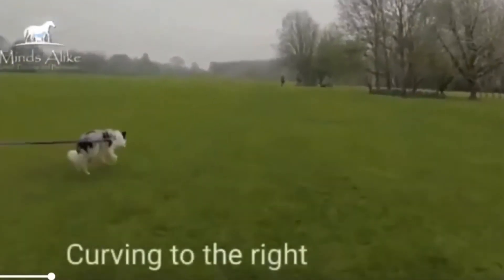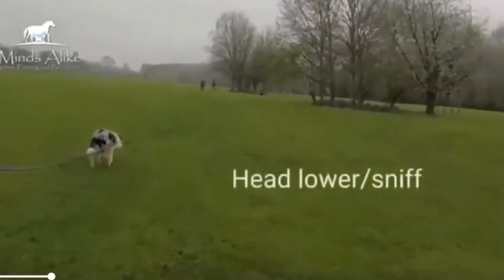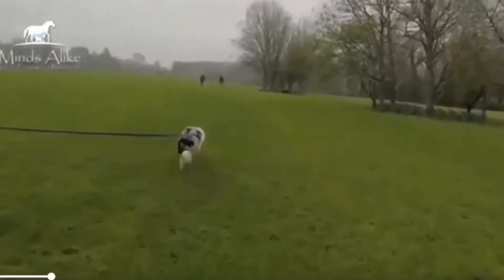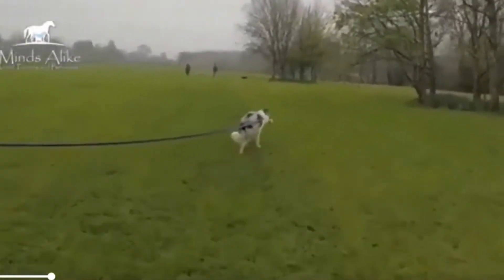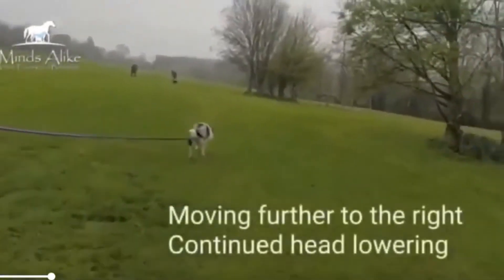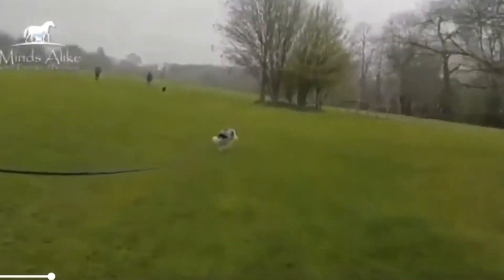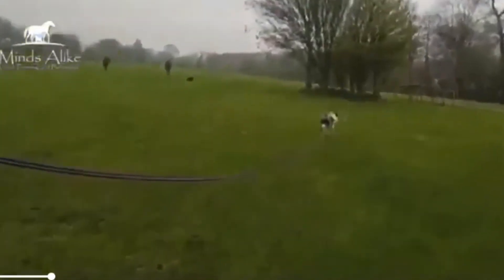This dog is anxious about a dog and a person in the distance. From quite a distance away she's already started doing lots of head turning, displacement sniffing, and head lowering, and she's also moving to the right — pulling her owner over to the right in order to avoid the situation altogether. When we see this from our dogs, it's really important that we allow them to use that distancing.